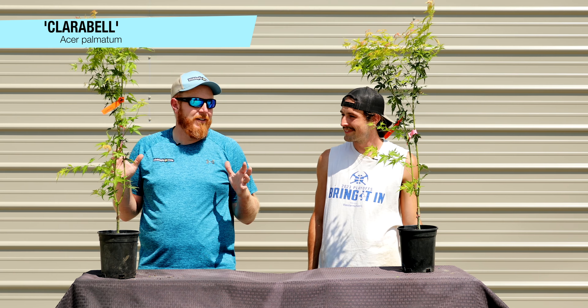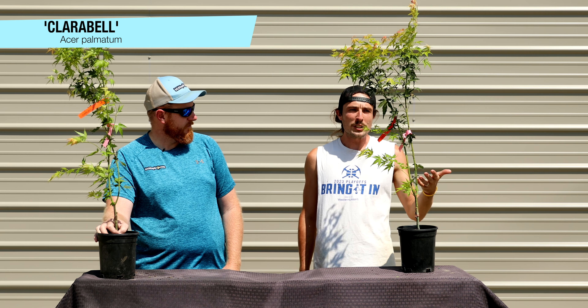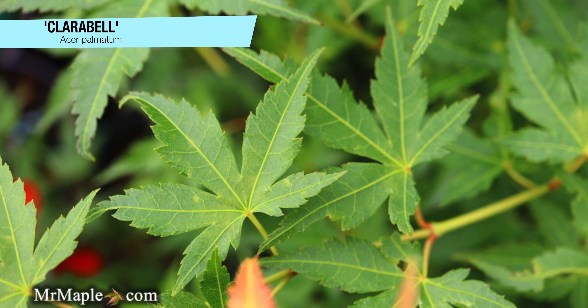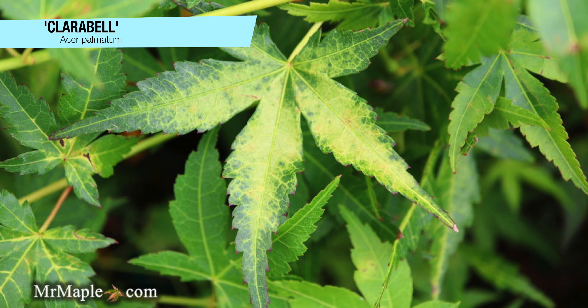Next up on today's 10 at 10 is Acer palmatum 'Claribel.' Apparently this tree gets its name from a clown that had the yellows and oranges that Claribel provides in the spring. It's an excellent candidate to pair with Shinde Shojo because you get intense oranges and yellows in the early spring. It's a pretty average-size tree at 10 to 15 feet over 15 years and maintains a slightly more columnar habit. In that Katsura-type lineup, it gives a lot of oranges and intense colors. It's a rare tree you don't see listed frequently, but the more you see it in spring color, in yellow-green summer, and intense fall, the more you're going to love Claribel.